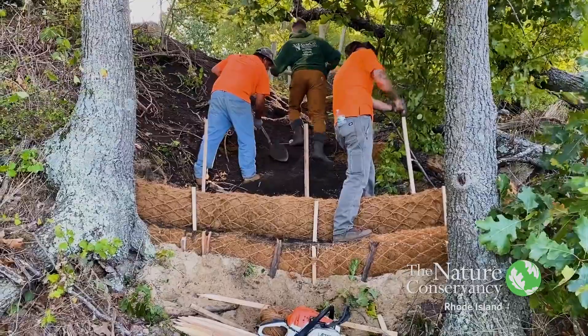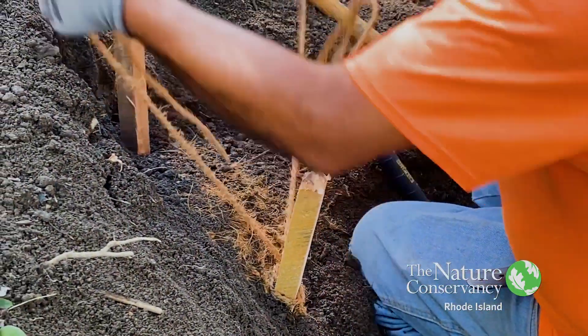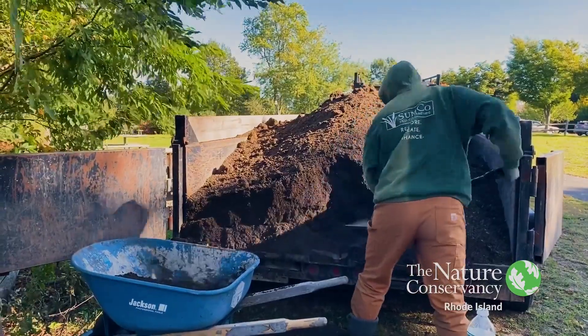What we did today was to fix a small washout from the top of the park going down the bluff. The project was funded by 11th Hour Racing and the work was completed by Simcoe Eco Contracting.